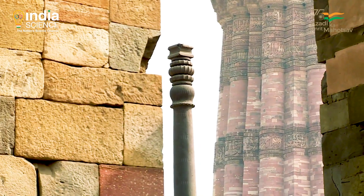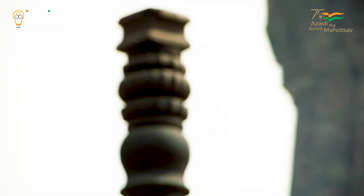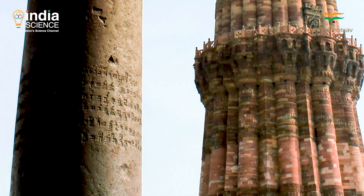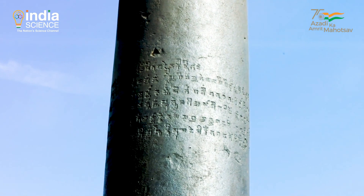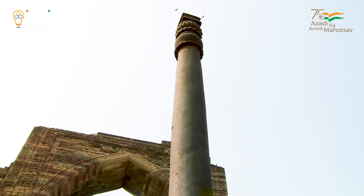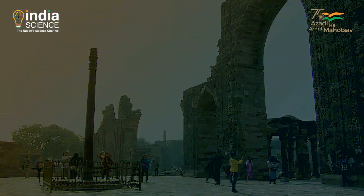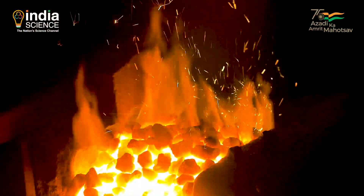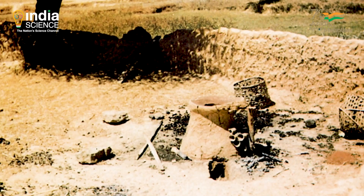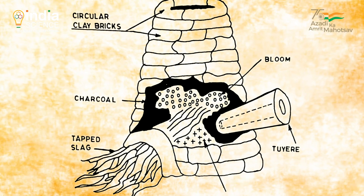The 1600-year-old Iron Pillar at the Qutub Minar Archaeological Complex is a testimony to the metallurgical skills of ancient Indians. This majestically designed pillar, with amazing ornamentation, inscriptions and imagery of Chandragupta II, stands at 7.2 meters or nearly 24 feet. It is made of pure malleable iron, and its near-pristine condition even after 16 centuries provides evidence that Indians had perfected the technique to weld malleable steel by the 4th century.